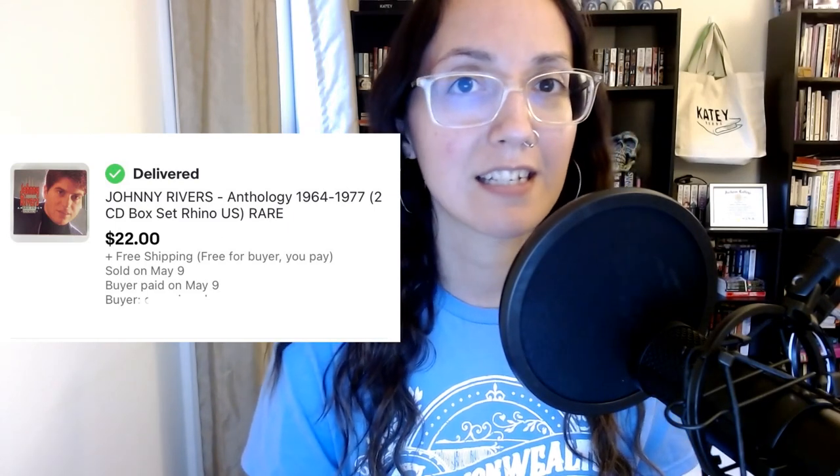Next, I have a CD that I received from a free book pickup. When I do free book pickups, I also offer to take their media as well. Sometimes I get a lot of VHS that I can't do anything with, but I do typically get CDs, tapes, and DVDs that I can do something with. This ended up having really great comps, so I listed it and it sold for full asking price within 24 hours. I was really shocked. Apparently this is a rare Johnny Rivers anthology — there's not a lot out there. Do I have fear of missing out that maybe I listed it a little too low? Kind of. But at the end of the day, it was free cost of goods, and I'm just thankful for the sale.